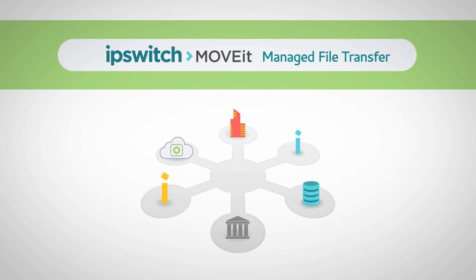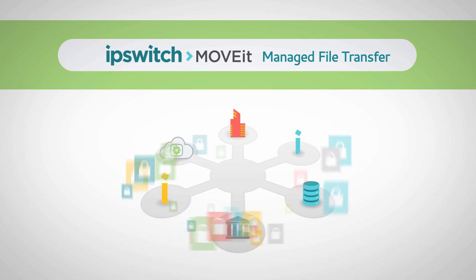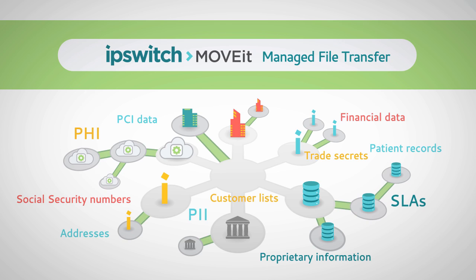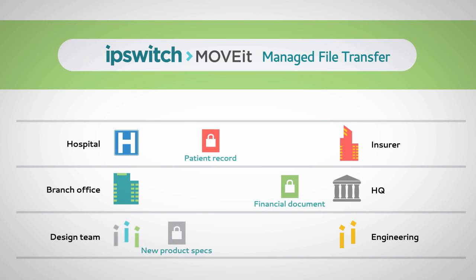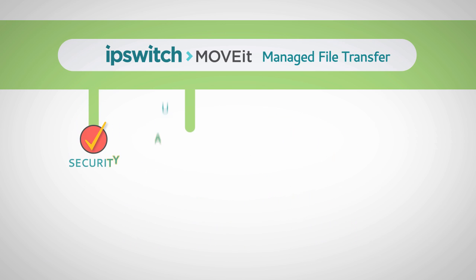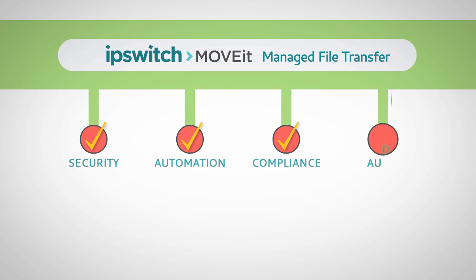MOVEit Managed File Transfer is the solution for large numbers of transactions, many endpoints, or when the data is strictly controlled. MOVEit assures safe and compliant transfer of files containing sensitive information, with advanced security, automation, compliance, and audit features.